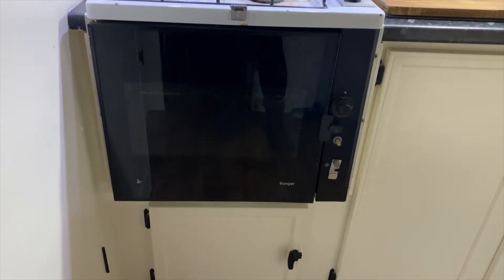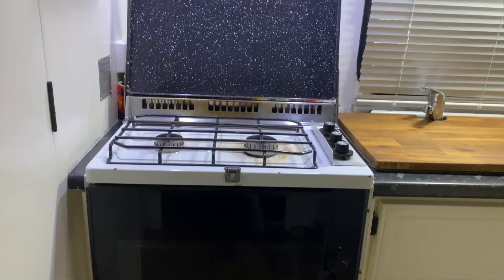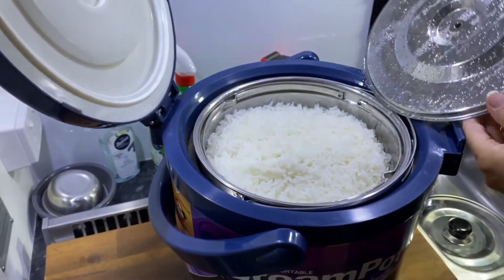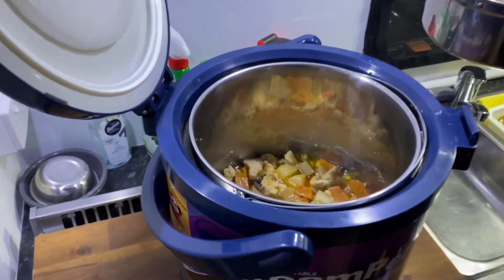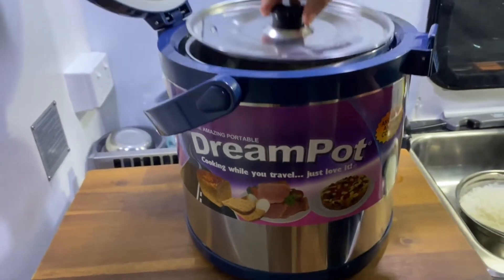So what equipment do we have? We have an oven with a griller, and we use this quite a bit. On top we've got a two burner cooktop. I have a thermo pot — similar to a slow cooker — where you fry up and cook what you need on the stove for about 20 minutes, put it all inside the thermo pot, seal it up, and then during transit for the next six to eight hours the heat continues cooking.